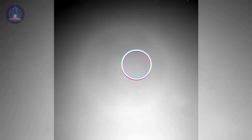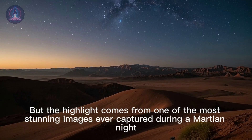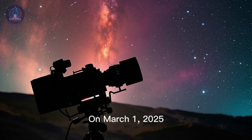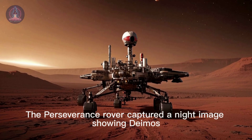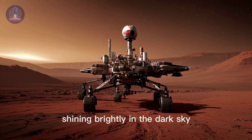This sequence of images shows how one of Mars' moons appears in its sky, but the highlight comes from one of the most stunning images ever captured during a Martian night. On March 1st, 2025, NASA took a truly breathtaking photo. The Perseverance rover captured a night image showing Deimos, Mars' smaller moon, shining brightly in the dark sky.